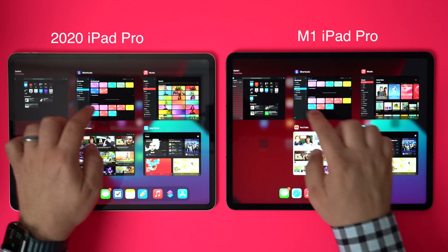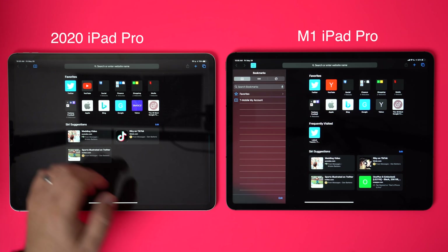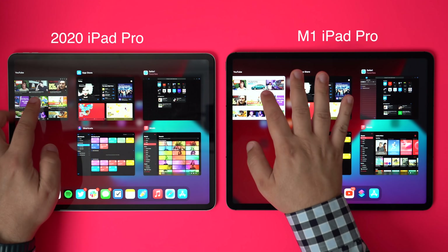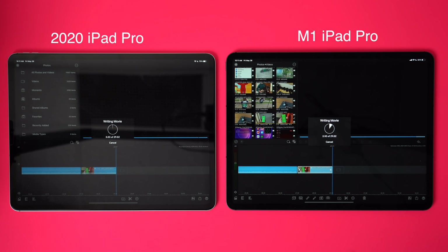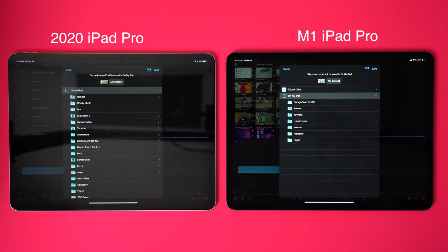The iPad Pro was touted by video editors as a device that can cut through 4K footage like butter, and the M1 iPad Pro does the exact same thing — I can't really tell if it's better or faster than last year's. When exporting long project files from LumaFusion, the improvements were minimal. As of right now, I don't see a huge benefit to having an M1 chip inside; on paper it looks better, but that hasn't fully translated in the real world.